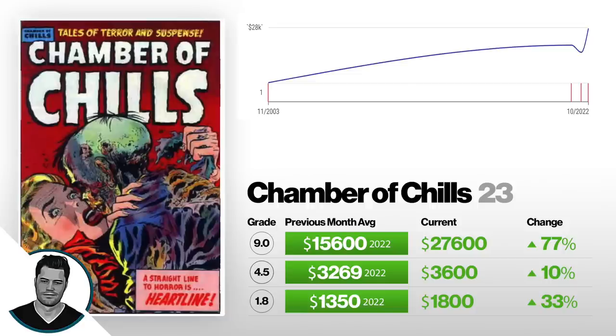Next, we've got Chamber of Chills #23 — this is a very sought-after zombie cover. A 1.8 recently sold for $1,800, that's up 33% from $1,350. A 4.5 is up 10% from $3,200 to $3,600. And a 9.0 is up 77% from back in 2022, selling for a little over $15,500, now selling for $27,500. This book is very sought after by people who collect horror. Horror books like this will always continue to go up because they're just so rare — they never come up that often. There's actually quite a big group of people that like collecting these 1940s, 50s, and 60s horror books. This one is probably in the top five to top ten for horror collectors. Very cool book.